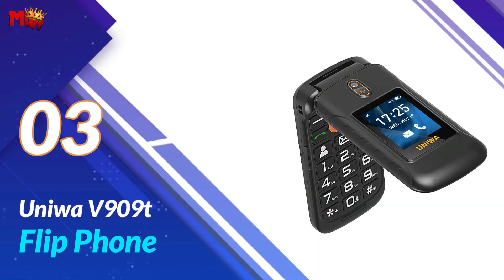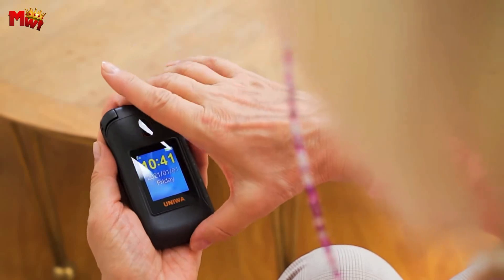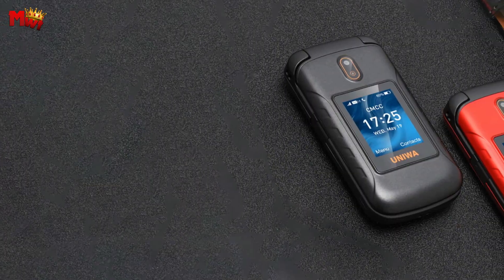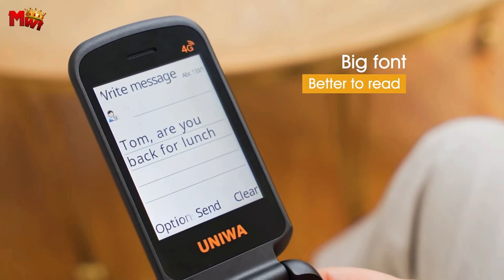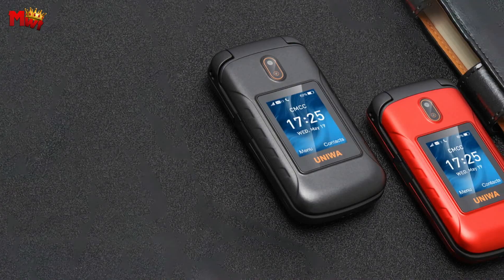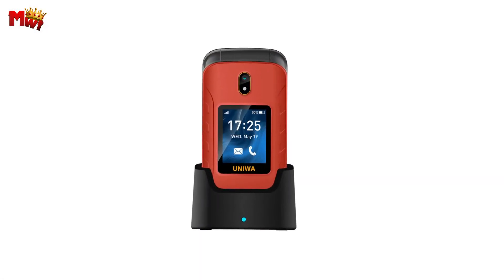The Yoniwa V909T flip phone boasts not one but two screens: a 2.8-inch inner display screen and a 1.77-inch outer hard screen. With its large buttons and big volume, it's incredibly user-friendly for seniors. The big volume ensures easy hearing, and the large font allows users to operate the phone accurately without reading glasses. It's the perfect combination of simplicity and functionality.